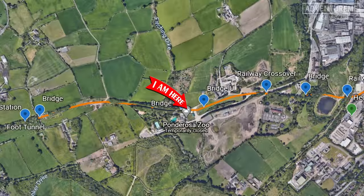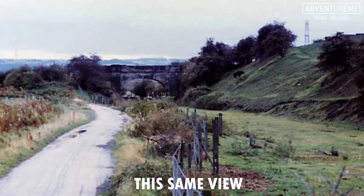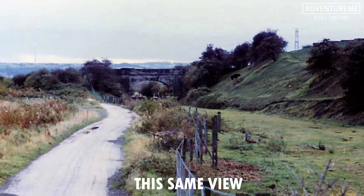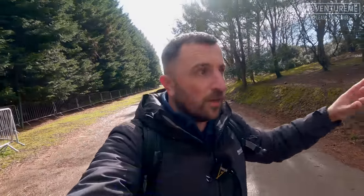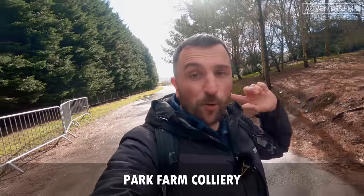We're making our way down the public footpath down the back of the Ponderosa Zoo and up the access road. It's hard to imagine because of the topography here - it's completely different now. On our left, we know the Leeds New Line was there - it would have kept its level when we were on the embankment, but now there's a giant hill to our left so there's obviously been a lot of earthwork around here.